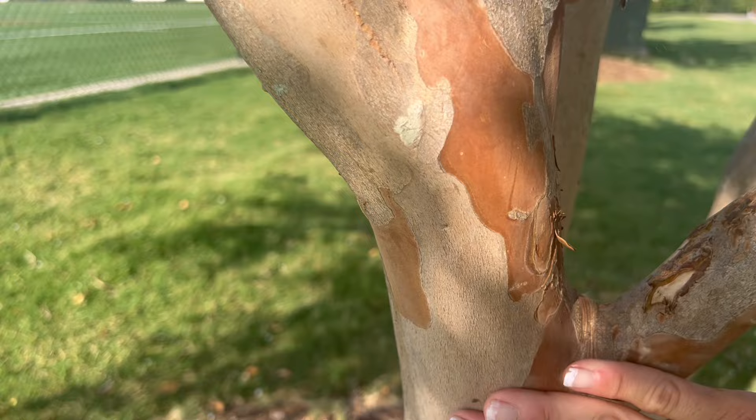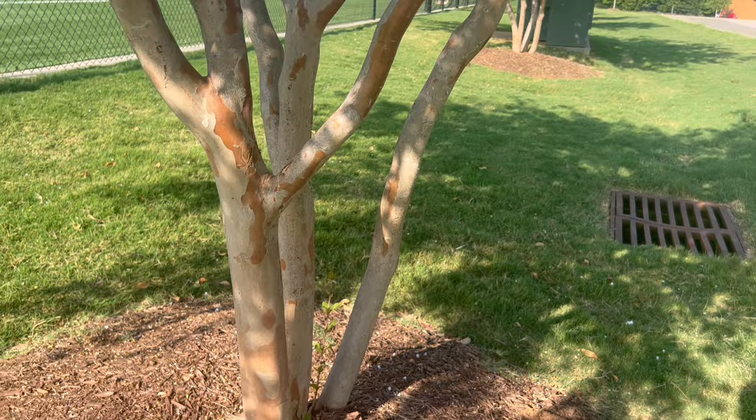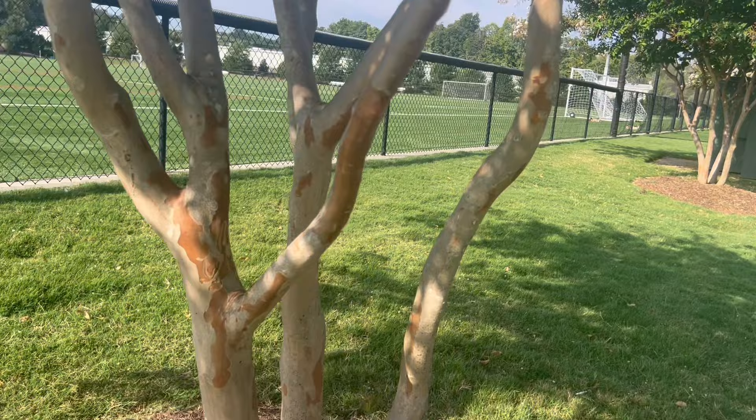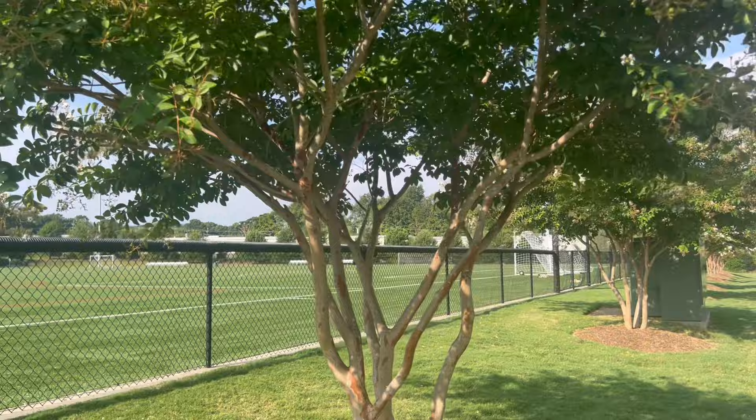This is what is so pretty in the wintertime. When everything else is drab and dreary, you have your crepe myrtles that still have this gorgeous cinnamon variation. Each crepe myrtle has a different look to it, which is why I always say you really want to leave the structure of the crepe myrtle. Don't chop it off. Don't crepe murder it.